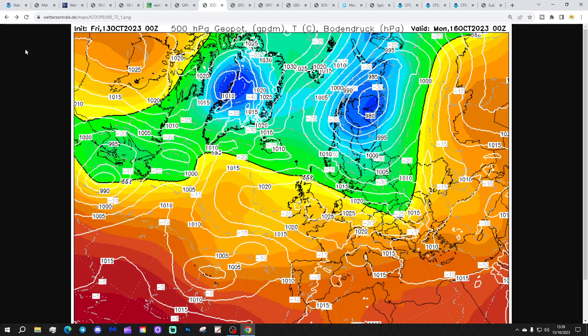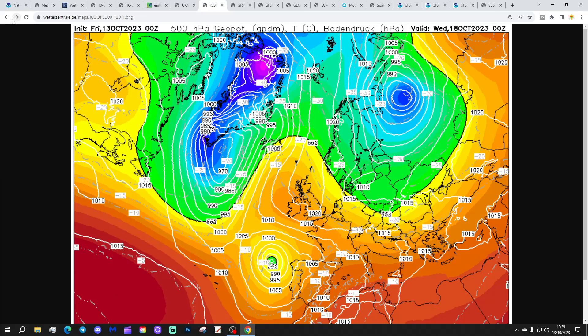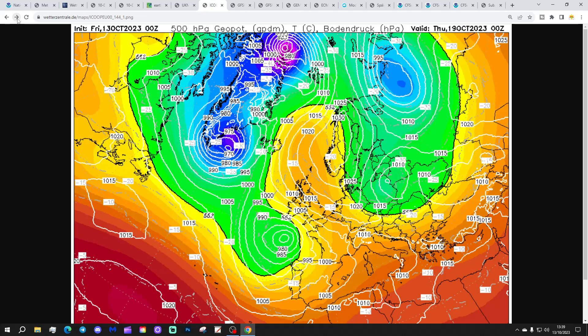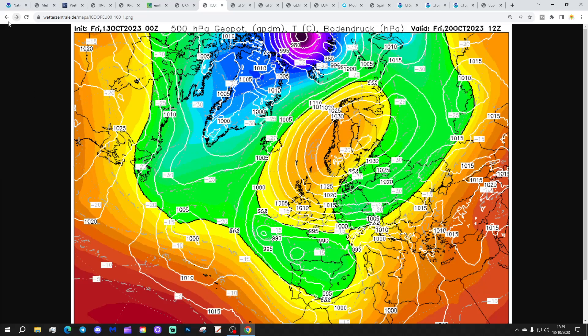The Icon model again shows high-pressure-dominated weather on Monday, bringing lots of dry weather. High pressure remains in control through to the middle of next week, then starts to shift towards Scandinavia. We bring the wind in from a southerly to south-easterly direction into the second half of next week, with low pressure to our south-west and high pressure over Scandinavia. Winds coming in from the south-east — technically that brings warmer upper-air temperatures, but down at the surface it might not necessarily feel all that warm.